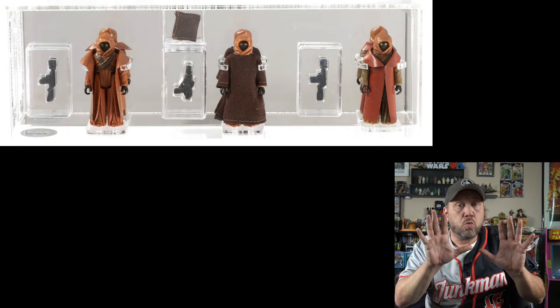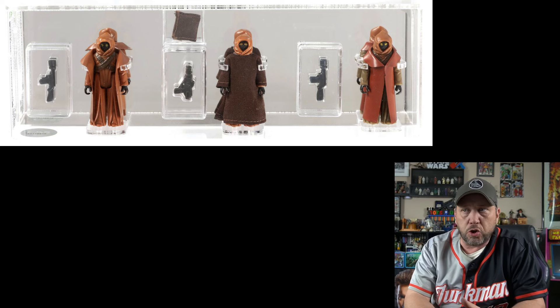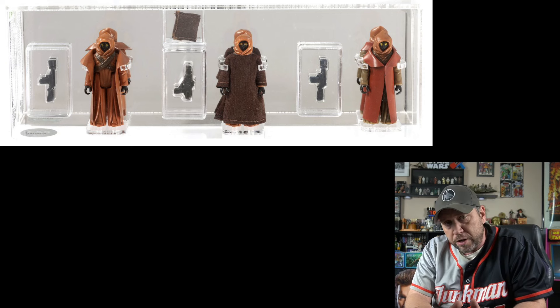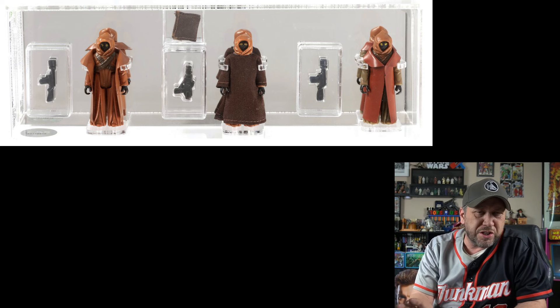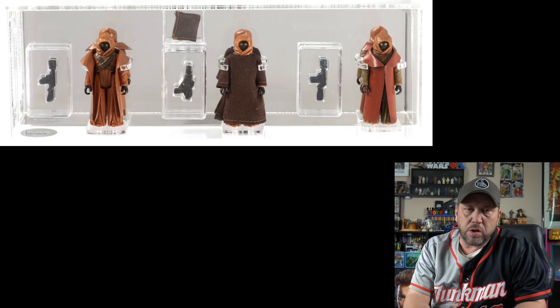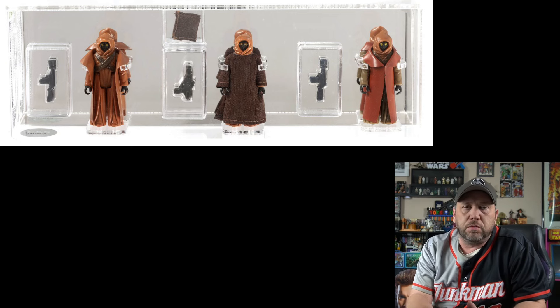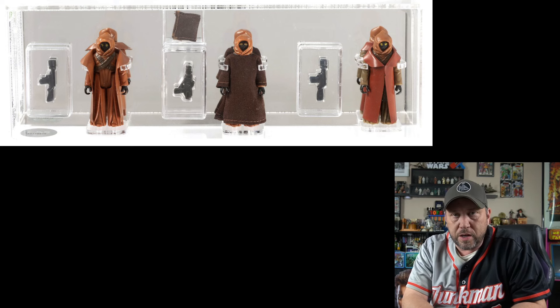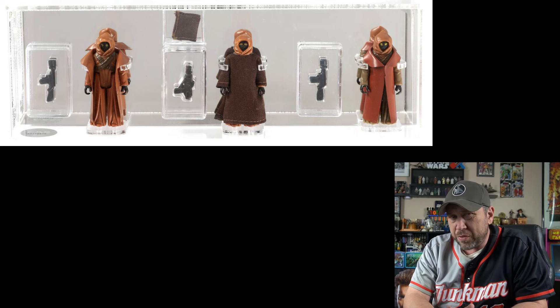Check this out — three rare Star Wars Jawa figures, three variations. First, the vinyl cape Jawa released in the U.S. In the middle is the Lily Lad, a Mexican figure where the hood actually comes off. It comes with a gun that a lot of Return of the Jedi figures came with, not a Jawa gun. And on the end is the Toltoys vinyl cape Jawa, which has a cape that's a slightly different color, closer to Obi-Wan style. Three rare figures. Current bid: $4,950.